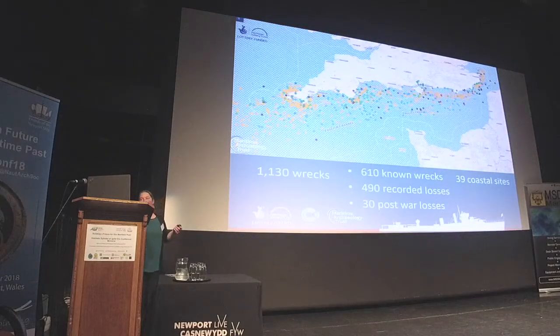Our research and fieldwork has all been brought together into a project dataset and database. Around 1,100 wrecks are featured along the south coast. This distribution reflects our study area — they do continue beyond the spread of dots, but with four years we knew we could only do so much. Those include known wrecks located on the seabed, recorded historical losses, a few post-war losses due to their significance, and also a number of coastal sites.